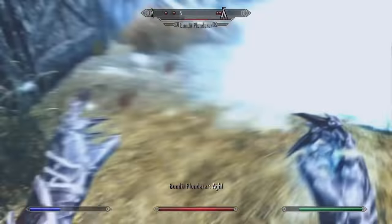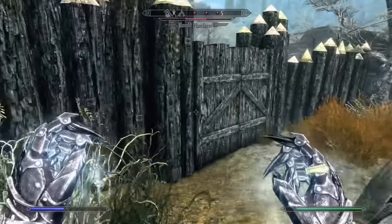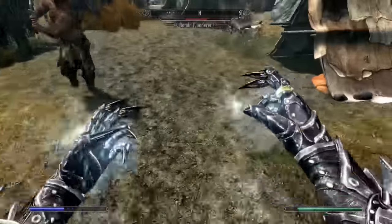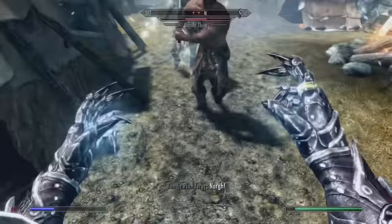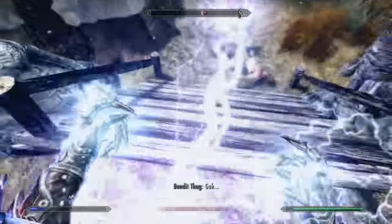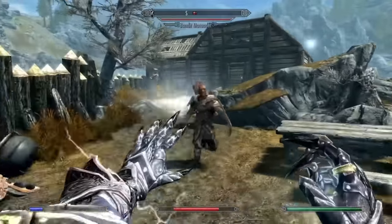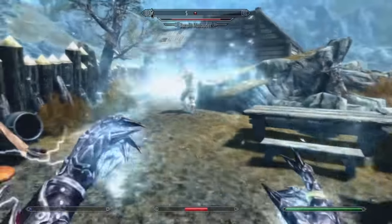Coming in at number 22 we have Frost Rune. I absolutely despise Rune spells — they are just so annoying because you have to rely on the enemy AI in order for them to be triggered, which isn't very convenient. In most situations, Frost Storm is just going to be better.